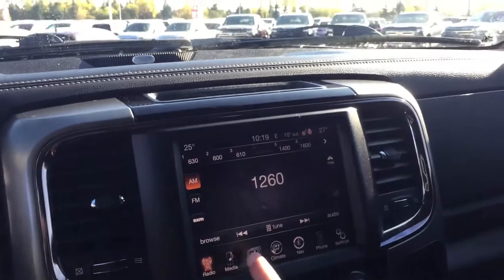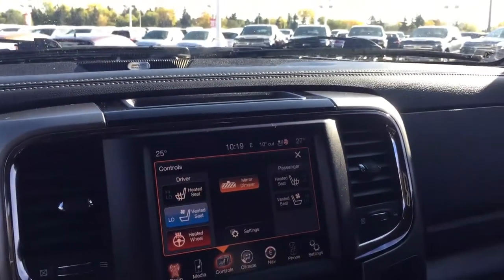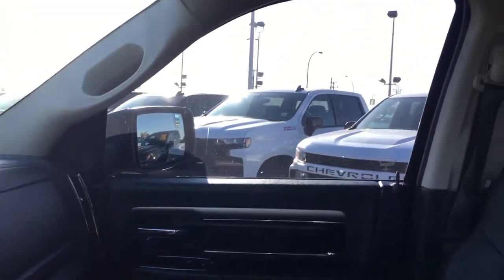That is the screen. One thing I want to show you on the screen — if you don't want to touch it down there, you just do that and it starts immediately. This vehicle also has a sunroof and is 4x4.